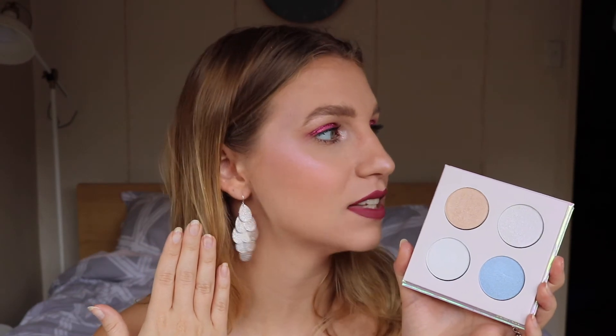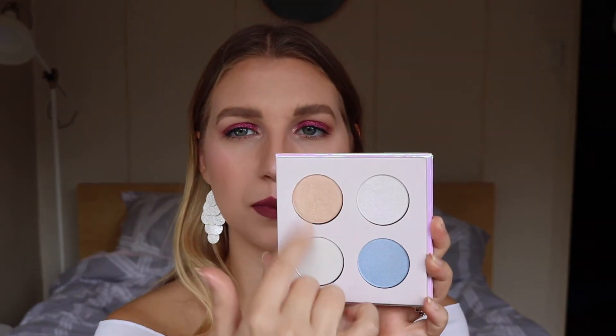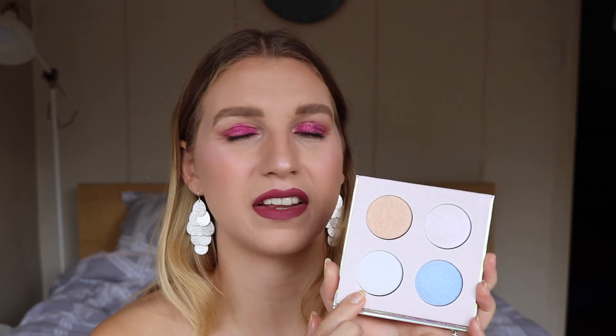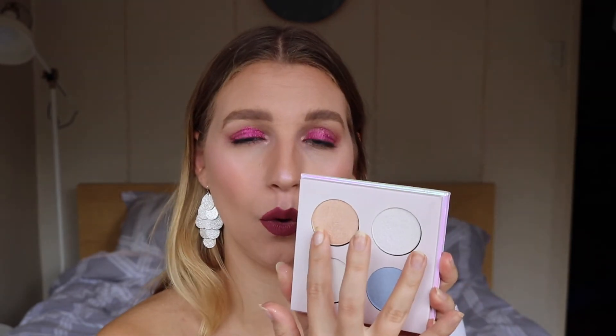I'm not sure if you can see if the light's hitting me right. I haven't used this one because it's a bit scary for me — I'm not that out there with my makeup yet. And I haven't touched this one really because I don't like a blue reflex; I feel like it washes me out. But these two are gorgeous — really beautiful.